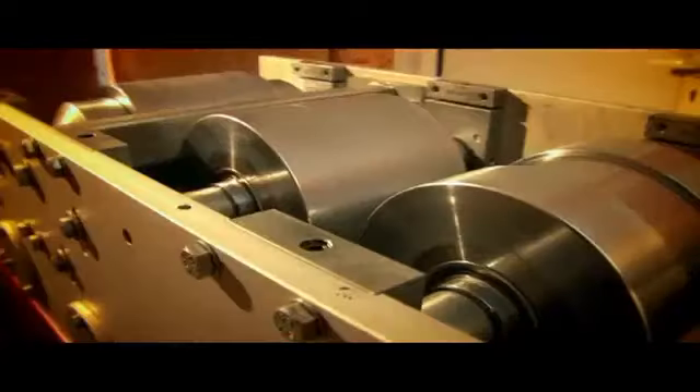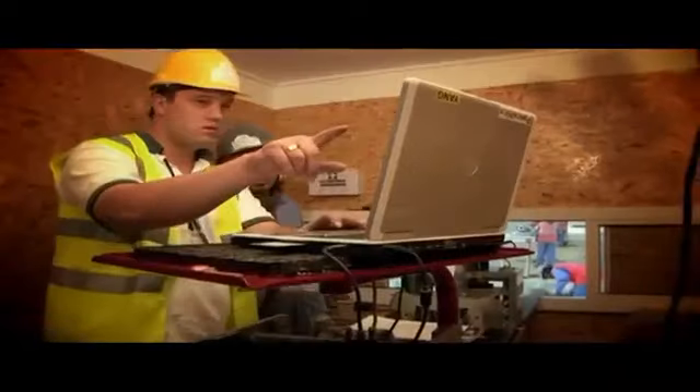The steel then passes through a series of roll formers, hydraulic presses and hole punchers, and is finally cut to the required dimensions. The entire operation can be overseen by a single operator.